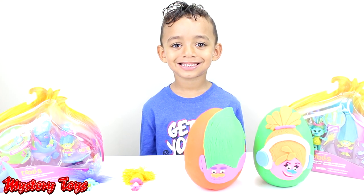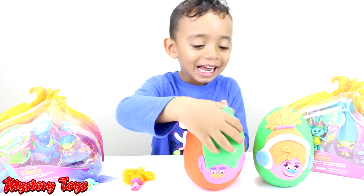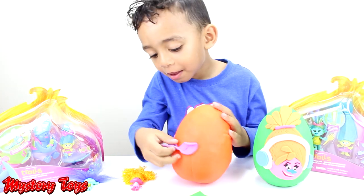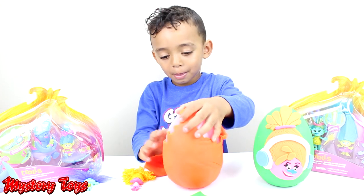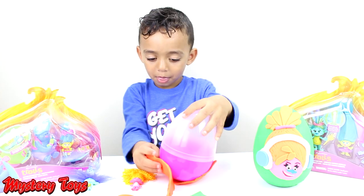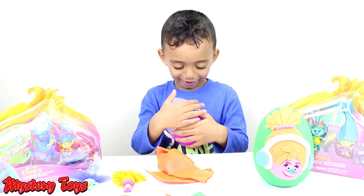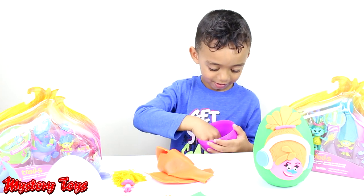Alright little helper, which color egg is next? Orange. Alright, open it up. Let's open it up. What do we have inside? A Troll.